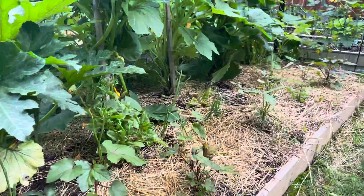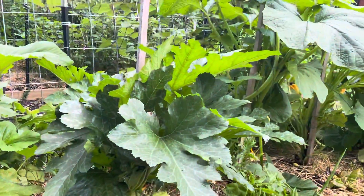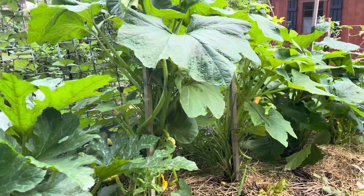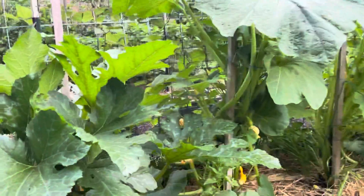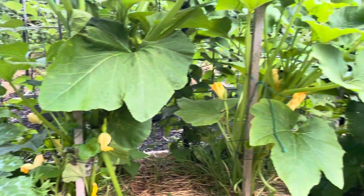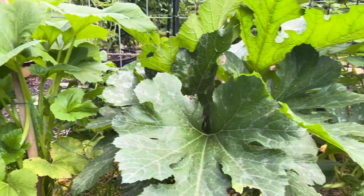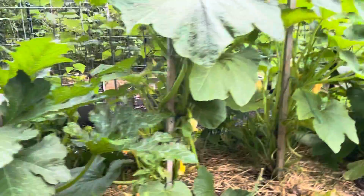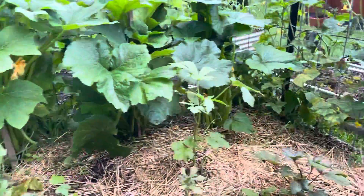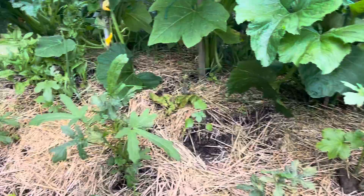Okra didn't do so good this year. The squash is not producing any fruit — it's starting to come around, but it started out just producing either males or females, but it's starting to do both now. The okra plants are a little behind.